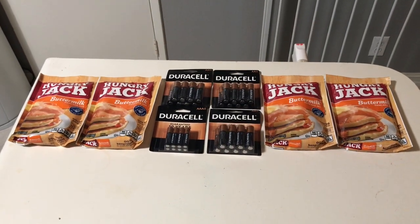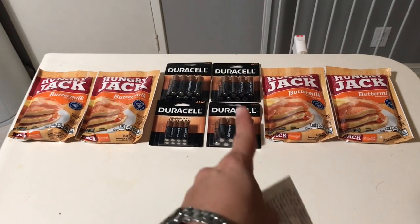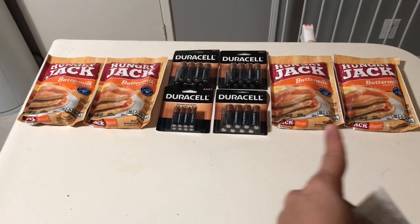Hi everybody, thank you for watching. Here is a really quick Rite Aid haul. I just did the Duracell battery deal and I also found some Hungry Jack pancakes that worked out to be really cheap because I had a coupon.